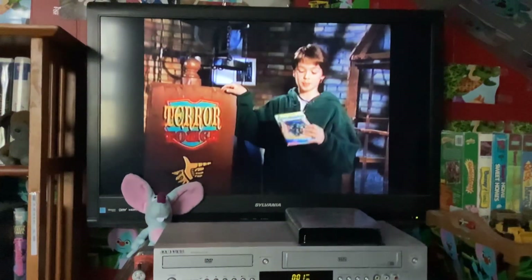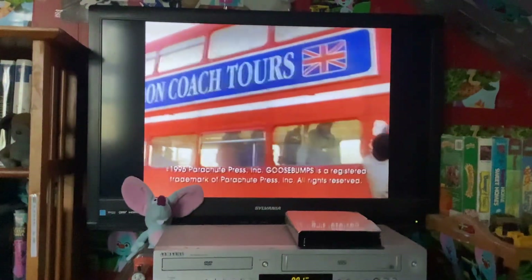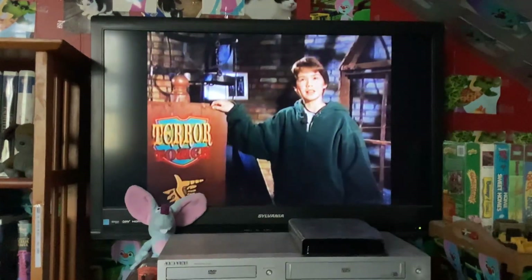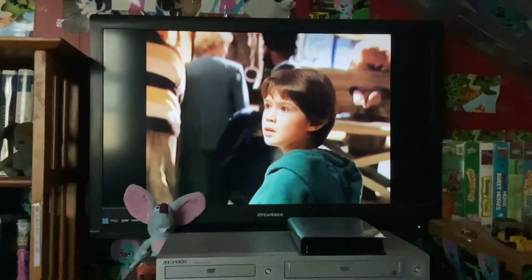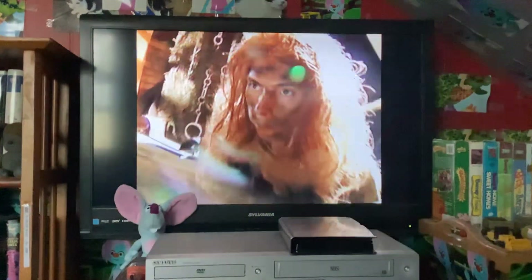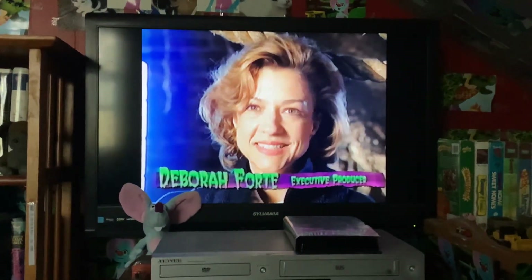The show we're making is based on the book by R.L. Stein, A Night in Terror Tower. It's basically about me and my sister going to London for a vacation. When you get to this place with all the other tour people, slowly but surely weird things start to happen. We're working very hard to give a wonderful visual look — it will be interesting to watch because we have a marvelous castle.